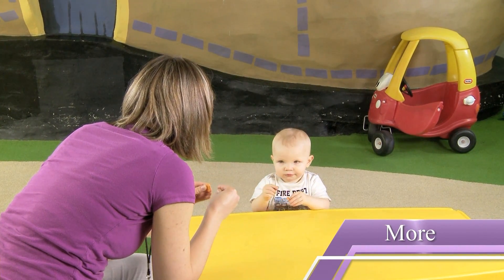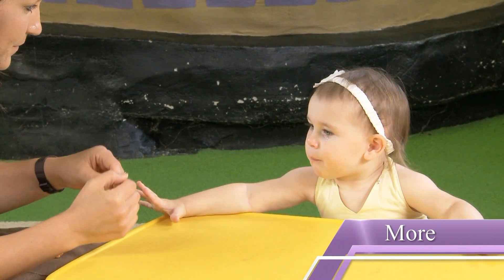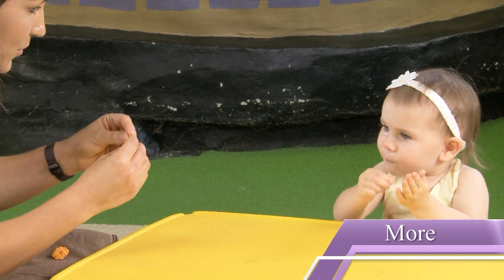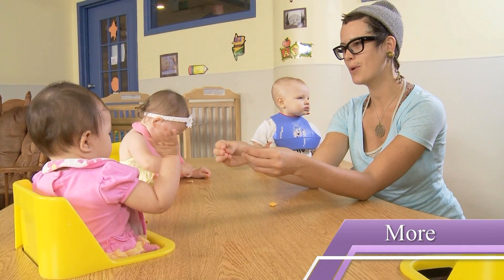More is one of the most popular signs with babies because it gives them a lot more control over their life. To do the sign for more, bring your thumbs under to make an O shape, say "more!", then bring your hands together and separate them repeatedly.